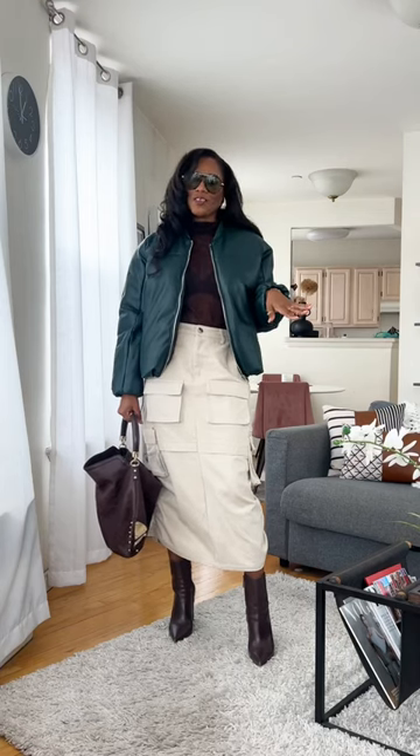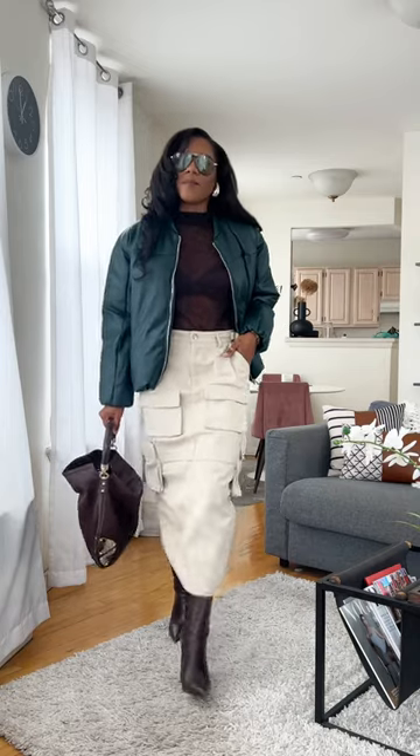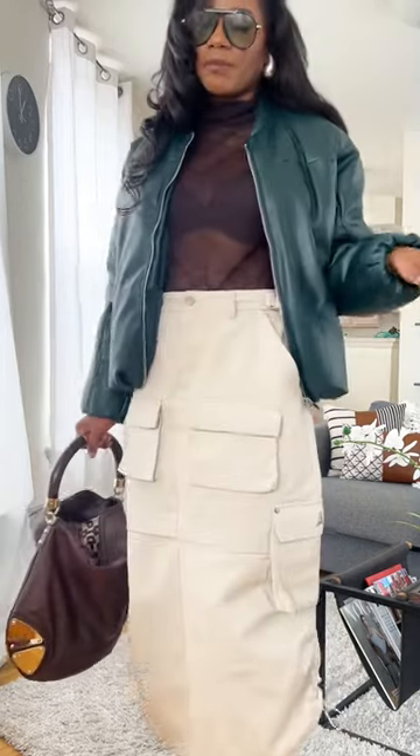I'm heading to a few shows today and an interview, and this is my look. I'm wearing this skirt from Manier d'Ivoire. It's a cargo skirt. It also comes in black.